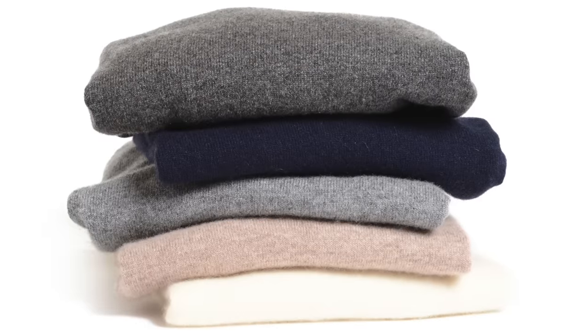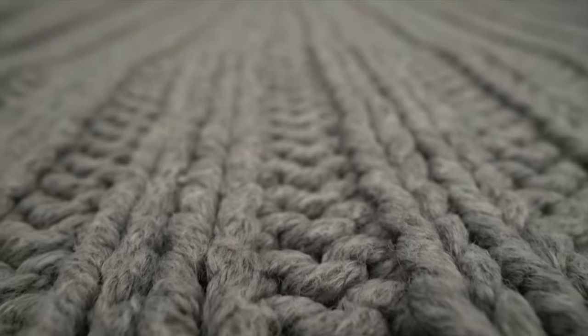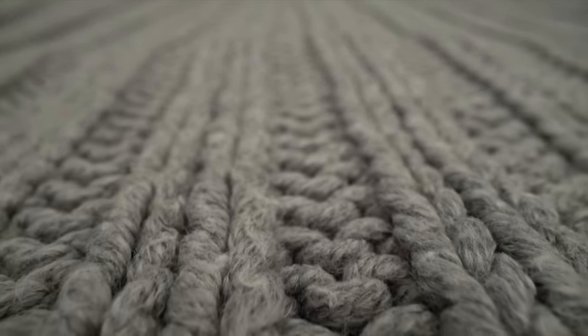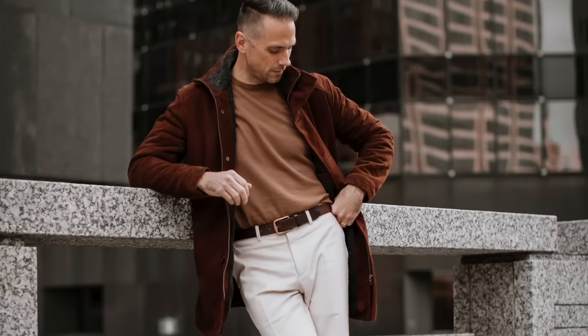Winter essential number two is a cashmere sweater. Like flannel, cashmere is a great fabric for the winter season. It's very soft, it's very warm, and a cashmere sweater is a garment that is instantly going to upgrade your winter style. In terms of styles, the one you choose depends on what you're going for. A crew neck is a great casual or more laid-back option — you could wear it by itself or easily layer it over a button-up shirt for a very simple and classic look.